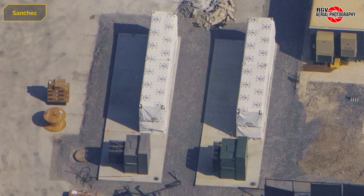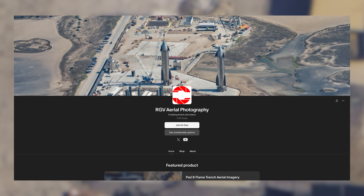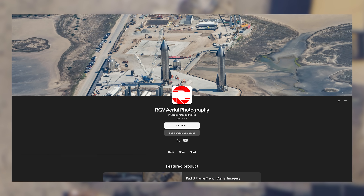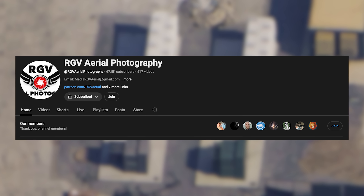Just before moving to the build site, we'd like to thank all of our YouTube and Patreon members. All Patrons get to participate in our Discord show-and-tell sessions on the same day of each flight, where you can join in the discussions and ask your own questions. YouTube members also get to watch and listen in with a live chat function.